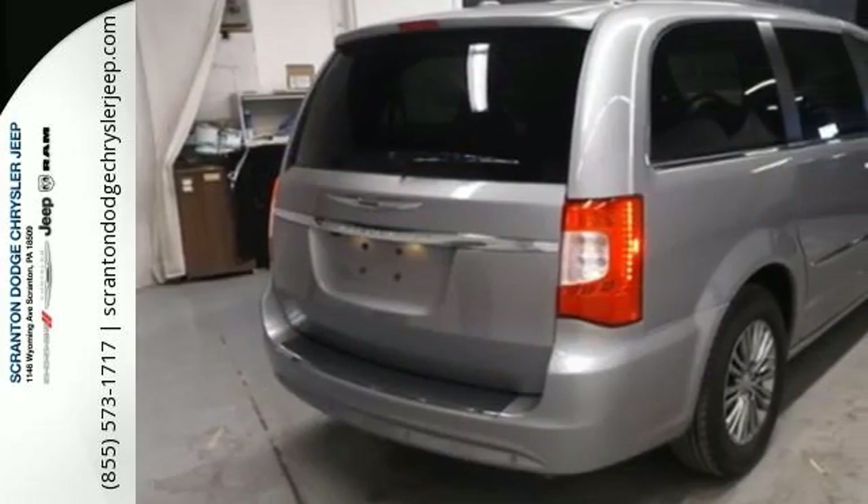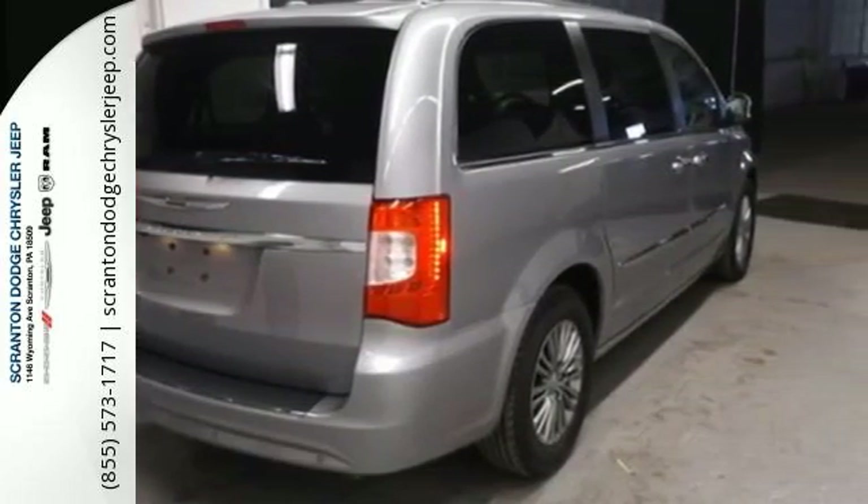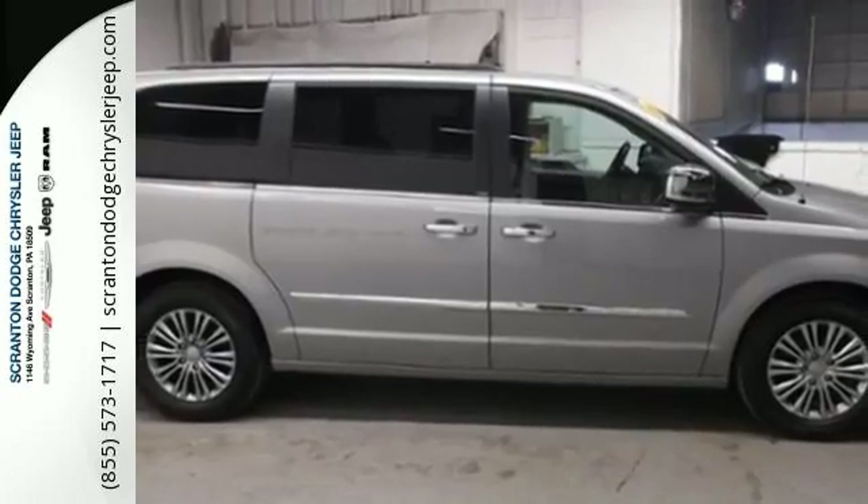Plus, enjoy true versatility with convenient stow-and-go seating. Feel safe and secure in this Chrysler Town & Country today.